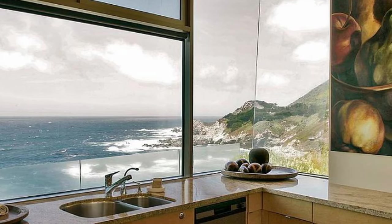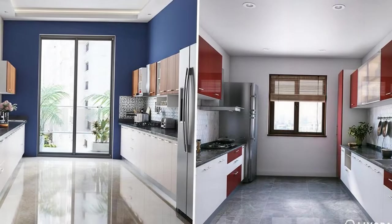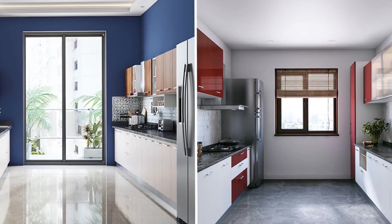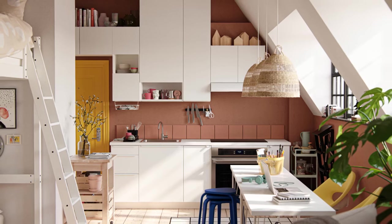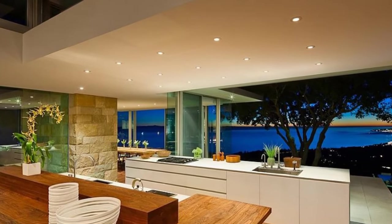7. Pay attention to details. Luxurious kitchens are often defined by their attention to detail. Add finishing touches like decorative moldings, glass front cabinets, and stylish hardware to give your kitchen a polished and sophisticated look. Consider incorporating a statement piece, such as a dramatic light fixture or a bold backsplash, to add personality and visual interest to the space.